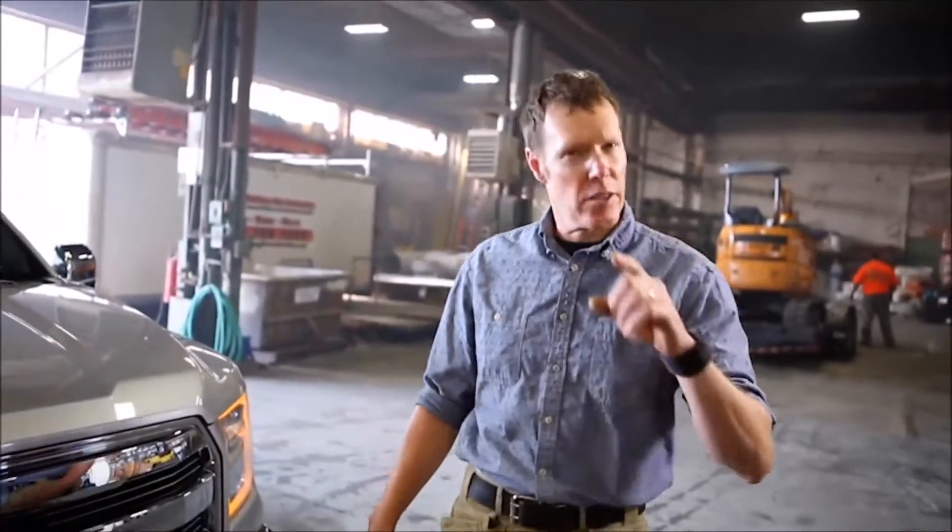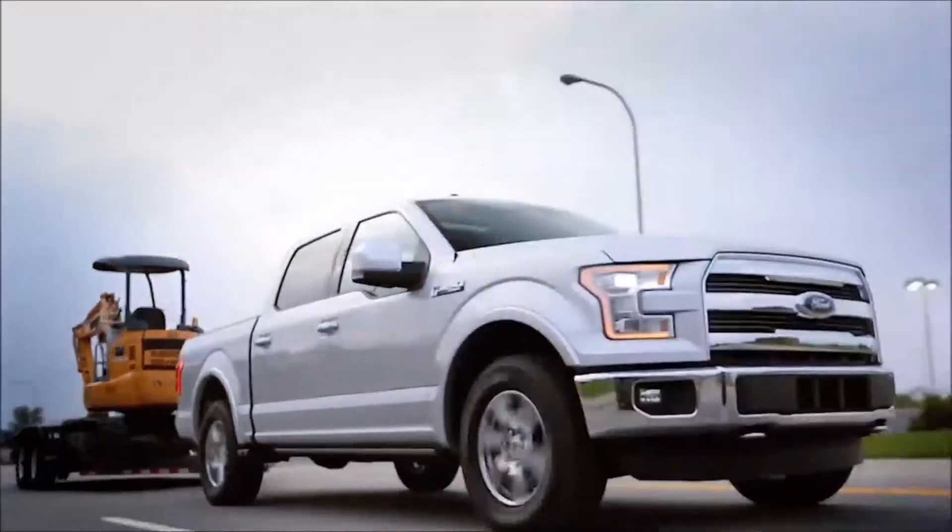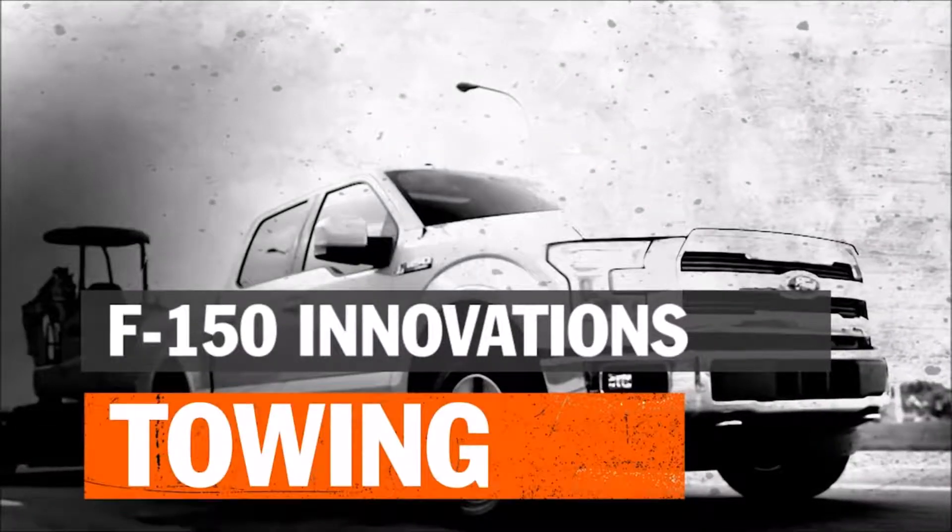Towing is the ultimate gauge of how tough your truck really is. Let's see what the F-150 can do.